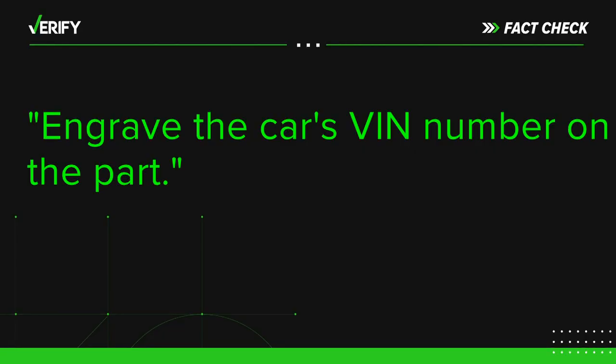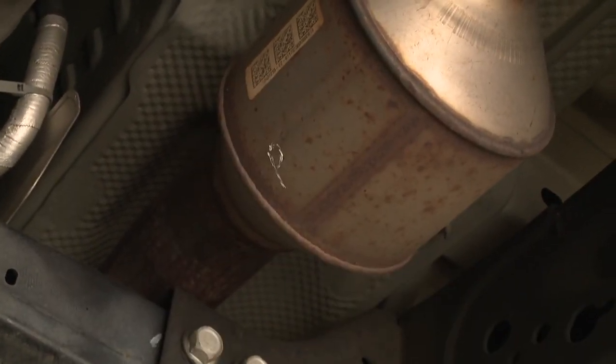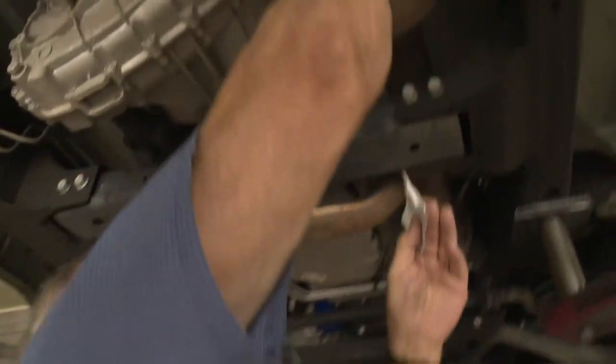And finally, engrave the car's VIN number on the part — this probably won't stop the theft. The person they're selling it to is also breaking the law because they don't care where the part is coming from. So if there's a VIN on there or not, they don't care. But the Justice Department says a VIN on the catalytic converter may help catch the thieves if the part is ever found.